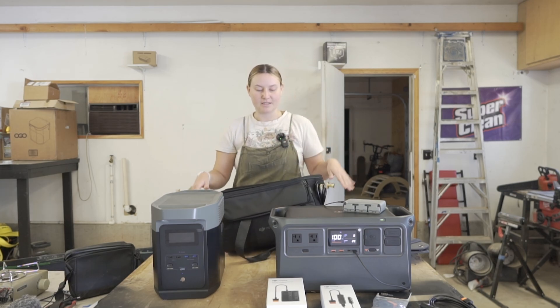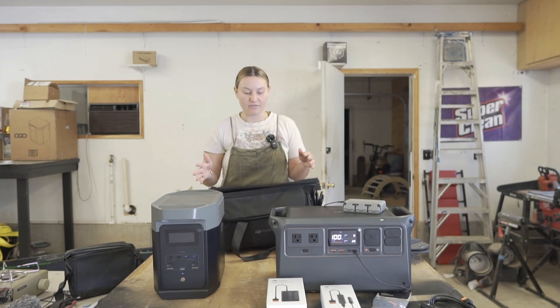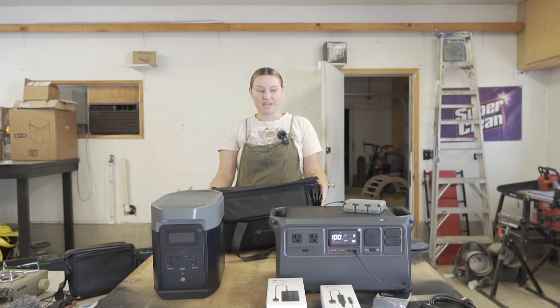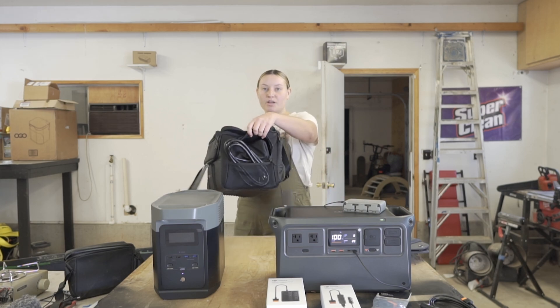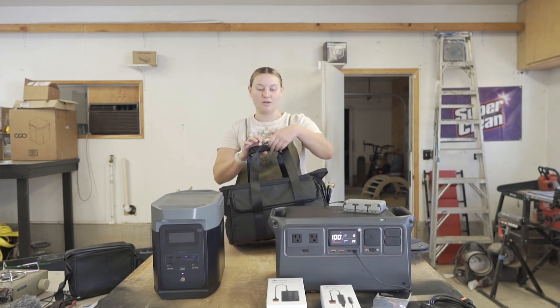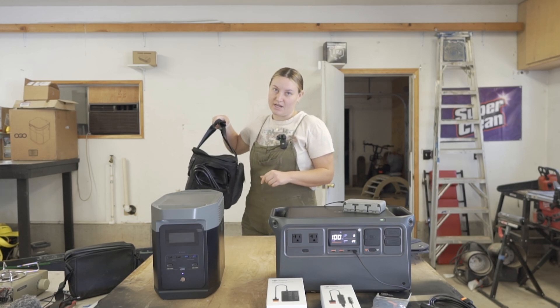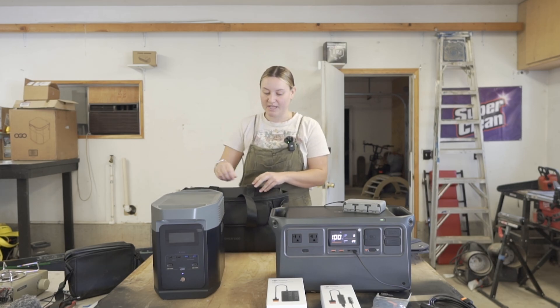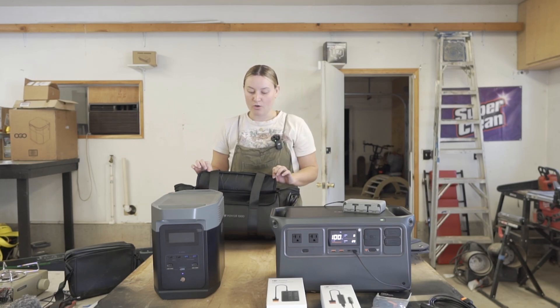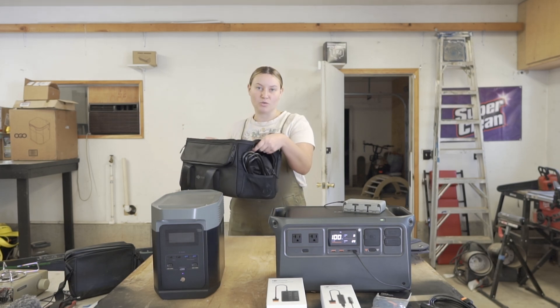You can get this carrier for the DJI power station, which is nice to have so that you can store things you want to take with you and also have an easier carrying option versus just the handles on the side. This opens on the side so you can access those handles, but it also has a handle up top to make it more convenient to carry. It also has a storage compartment in the back and opens up to compartments in the front with a little storage on each side.